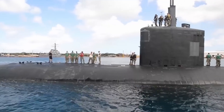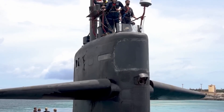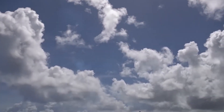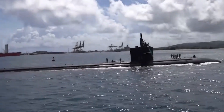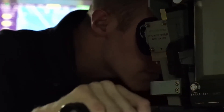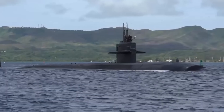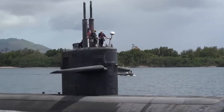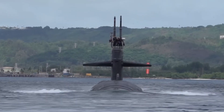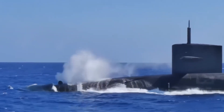From its inception, the concept of the nuclear submarine has captured the imagination of engineers and military strategists alike. The ability to traverse vast distances submerged, unseen, and undetected represents a paradigm shift in naval warfare. As we delve into the inner workings of the world's largest nuclear submarine, we uncover the intricate interplay of advanced propulsion systems, cutting-edge navigation technology, and the unparalleled endurance required to operate in this hostile environment.